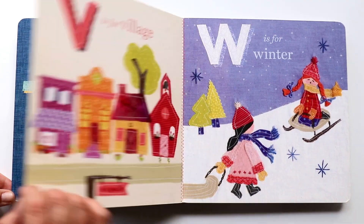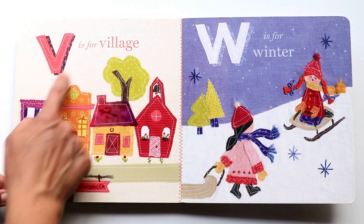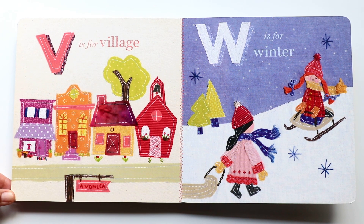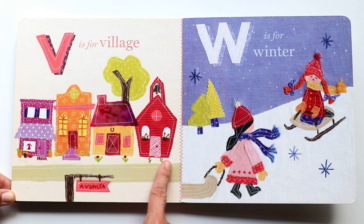The next letter is V. V makes a 'v, v, v' sound. And V is for village. There goes Ann's village — it is so charming and colorful. I love it.